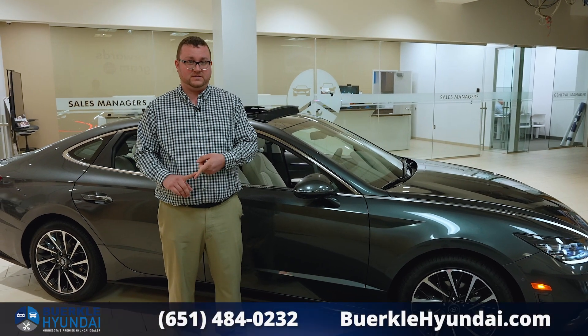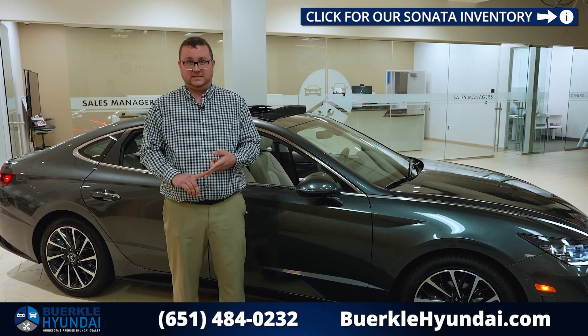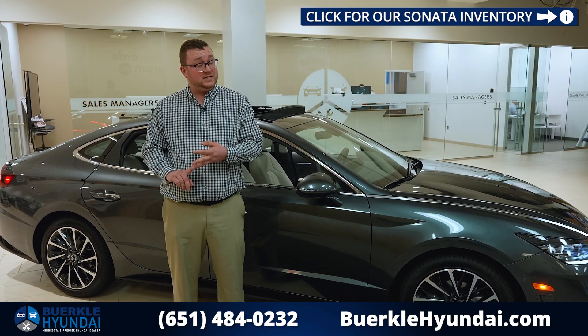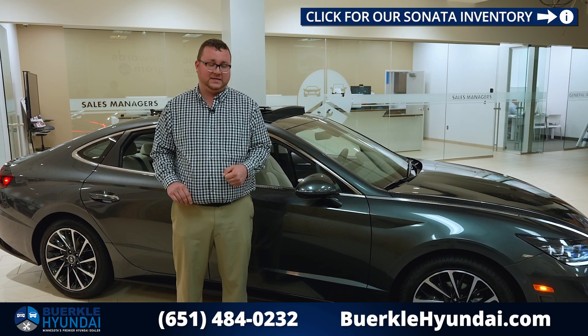At Berkley, we have Berkley Rewards where you get 5% back on all service business towards future purchases, as well as a three-day, 300-mile exchange policy, and two additional free oil changes and tire rotations after your worry-free maintenance ends.